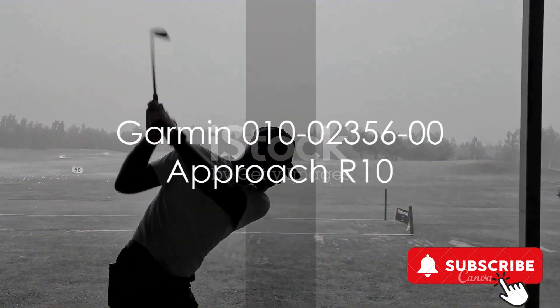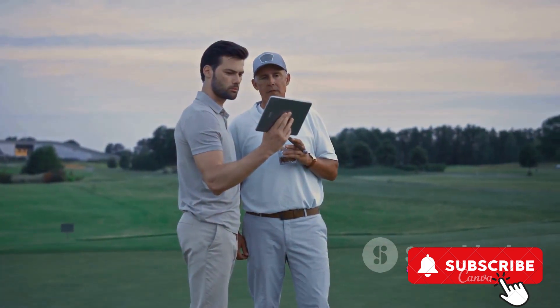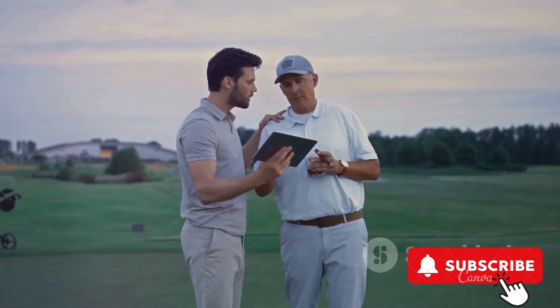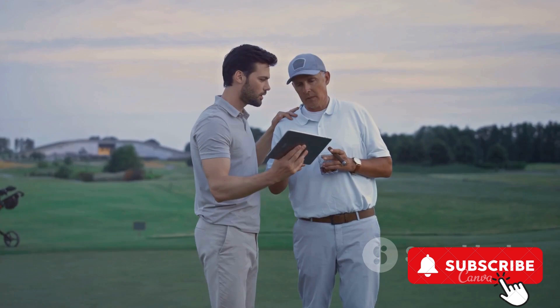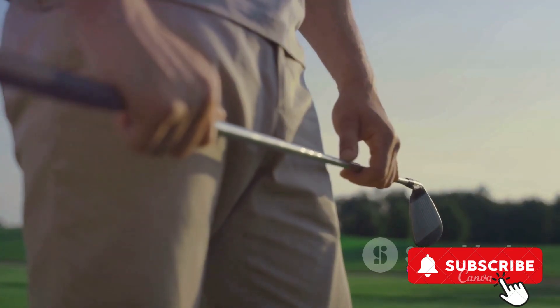The Garmin Approach R10 is a portable golf launch monitor that you can take from your home indoors or to the driving range. With up to 10 hours of battery life, it's designed to last for those long practice sessions. The Approach R10 provides detailed data on each swing, helping golfers fine-tune their game.